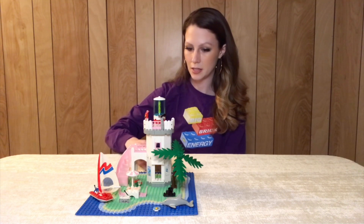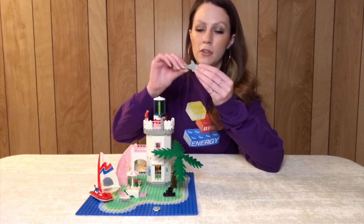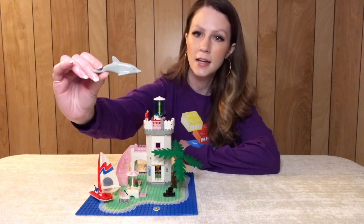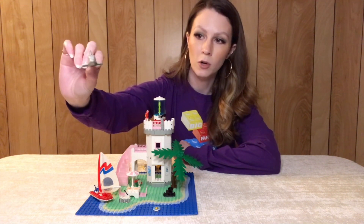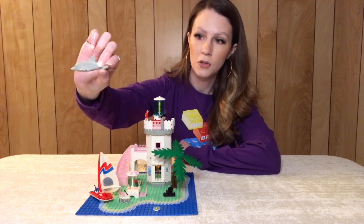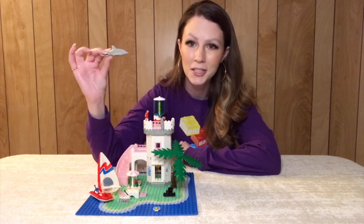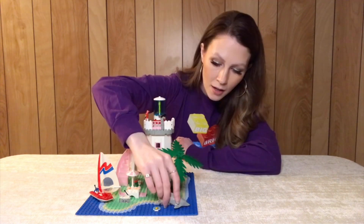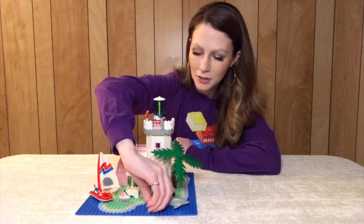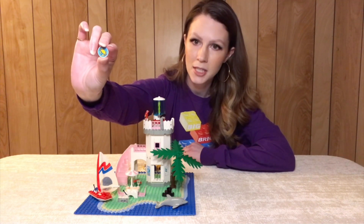There's a lot of playability there, and it does come with a dolphin. The dolphin — at least this variation — is just in this set and one other set, which is the Hurricane Harbor set that also came out in 1995. Really cool. Love the dolphin, just a great extra animal piece. And then you do get this really cool crab tile, which only came in this set and one other Paradisa set — so a kind of rare or exclusive piece.